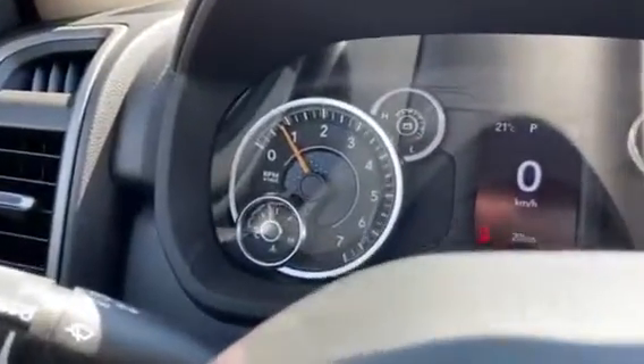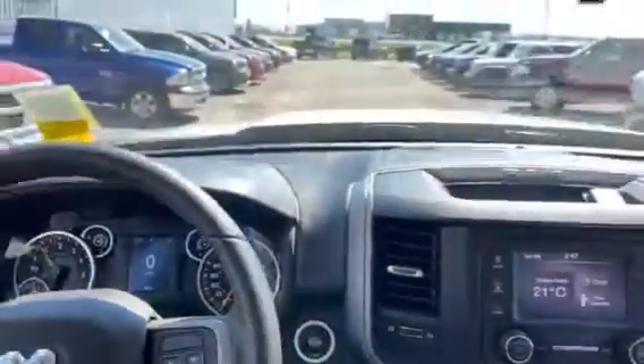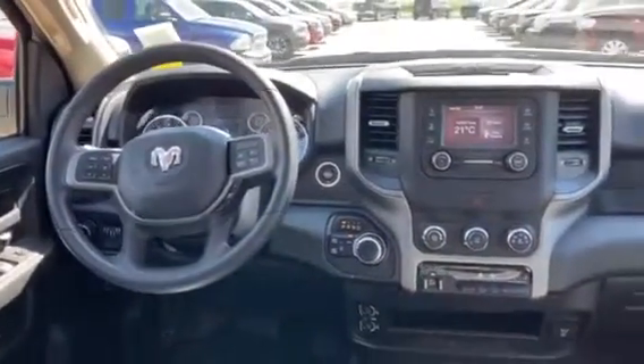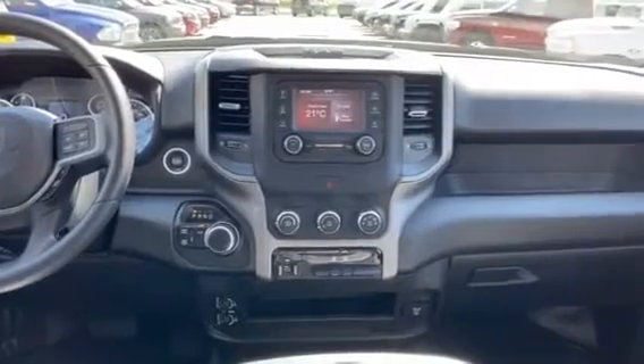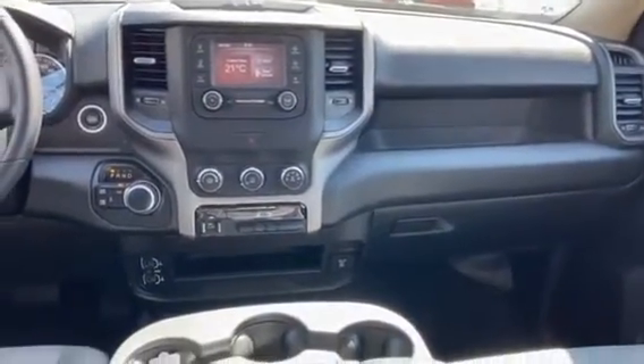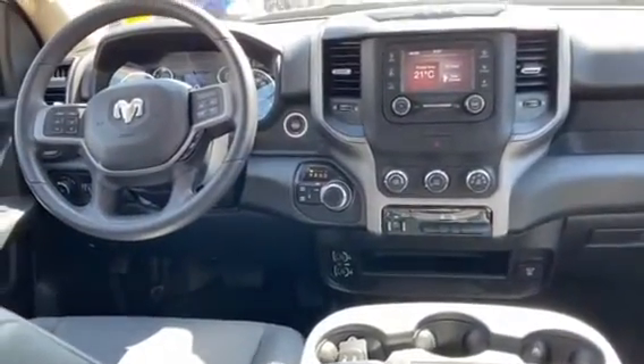And just a full screenshot of your dashboard for your needs. If you guys are interested in this new 2020 Ram, and would like to take it for a test drive or anything, give us a call at 780-826-2999 or visit us at bonnievilledodge.com.